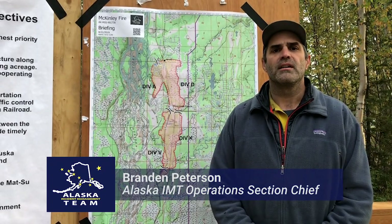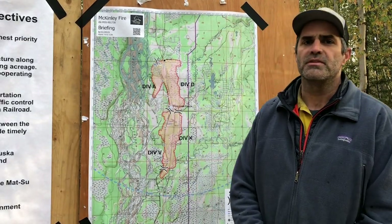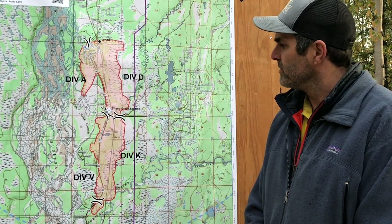Good morning. Brandon Peterson with the Alaska Incident Management Team. Today is August 21st, this is the morning operational brief. I'll give you an idea of what's going on on the fire today and go around the horn on the map and give you an update.